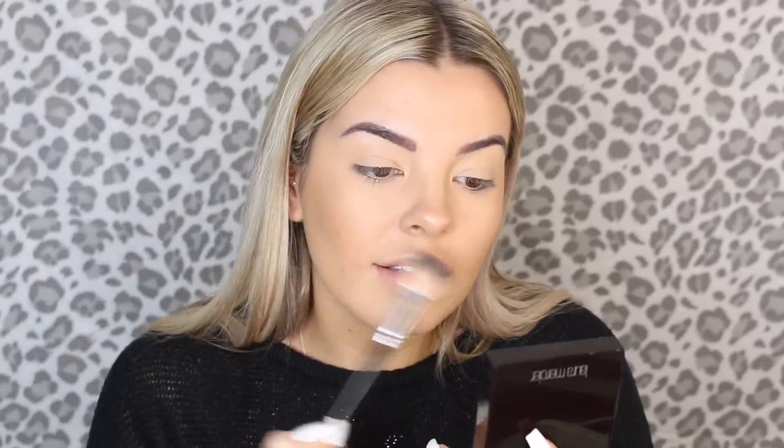That is all I do bronzer-wise. I skip the blush because I'm not much of a blush fan. But highlighter — cannot forget highlighter. I feel like that just completes your base and makes it look really nice, radiant, and natural. The highlighter I've been loving recently is the Laura Mercier Indiscretion highlighter — it's so beautiful. I just place that on my cheekbones and the surrounding areas.